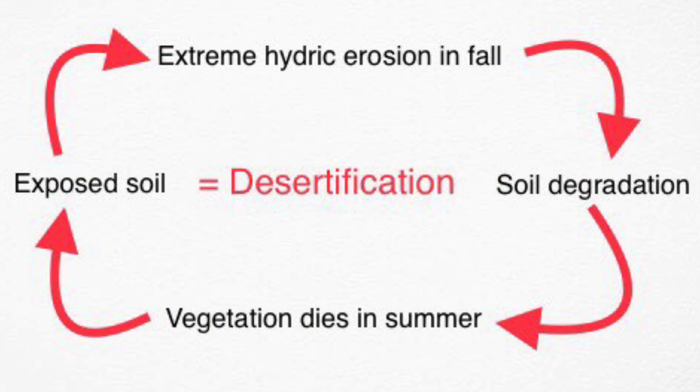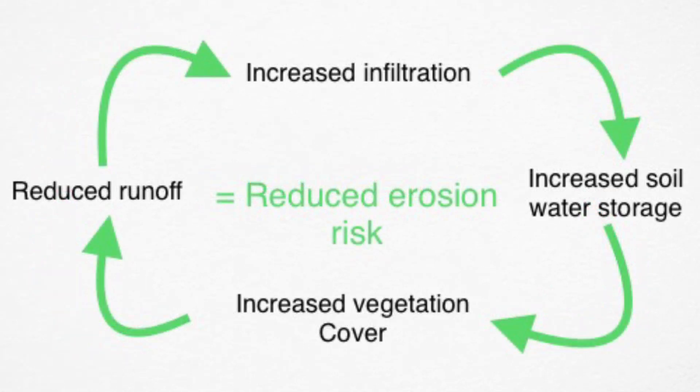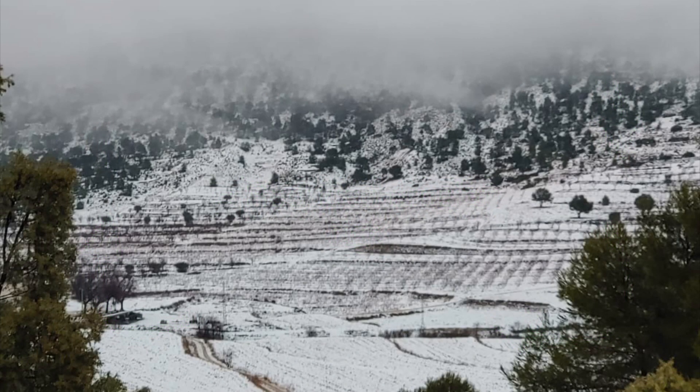Therefore, I started thinking that in order to solve this issue, it is necessary to reduce runoff and increase filtration, in order to create another positive feedback loop leading to more vegetation cover. Local farmers were already using methods with the same idea in mind to protect their crops, like terracing.